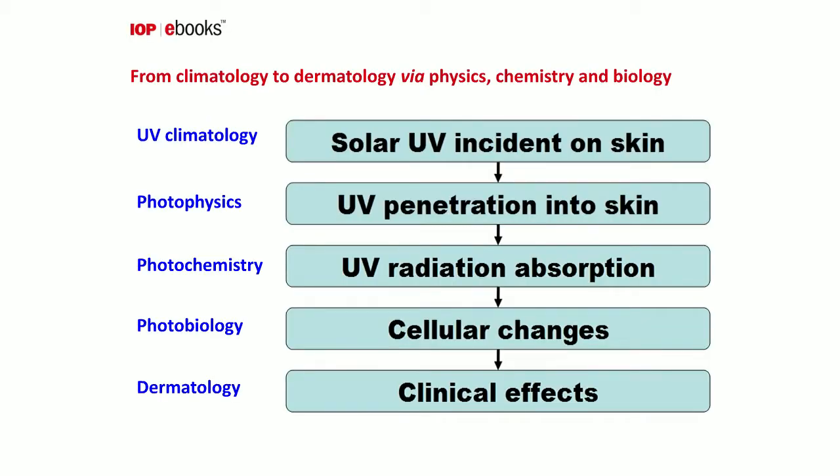Thank you for that very kind introduction. I've been interested in the effects of sunlight on the skin for more than 40 years. What fascinates me about the topic is its multidisciplinary nature. On the journey from sunlight entering the skin to eventually causing clinical effects, a number of sciences are involved: climatology, optical physics, photochemistry, cellular and molecular biology through to dermatology and pathology.